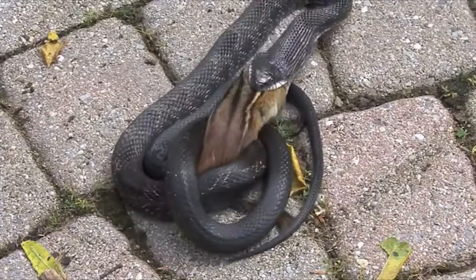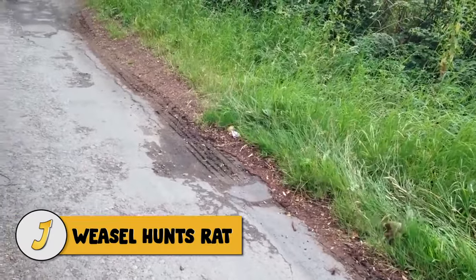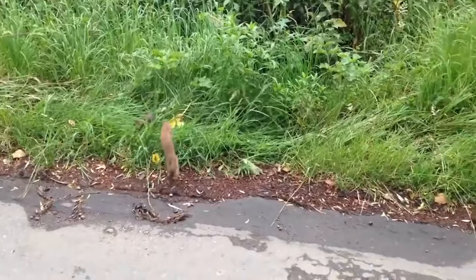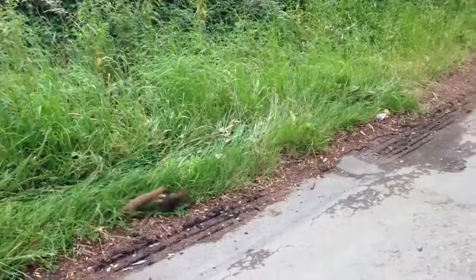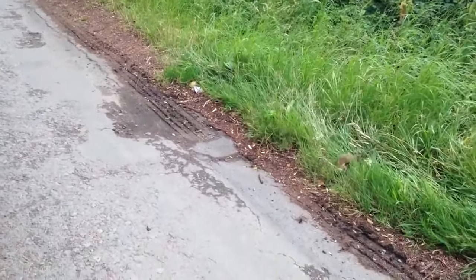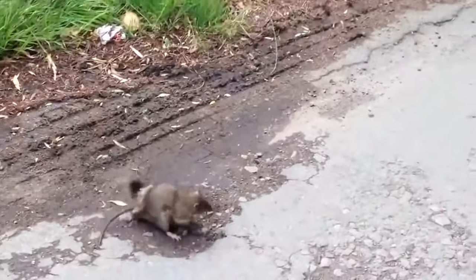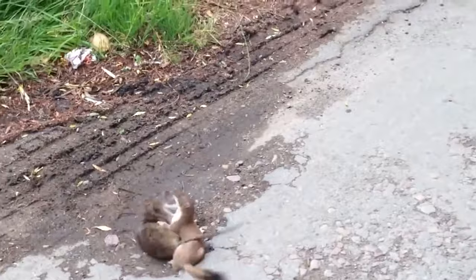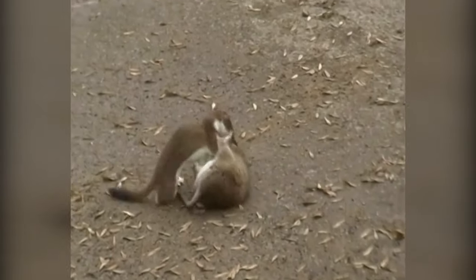Number 6: weasel hunts rat. The person filming this video was incredibly lucky to experience such a close encounter with a stoat preying on a rat. Most stoat sightings are fleeting glimpses as they dash across roads, so to see one at such close range catching a rat was quite the experience. In this video a weasel battles it out with a rat — usually weasels can defeat rats but it all depends on the size of the rodent.